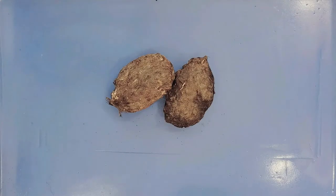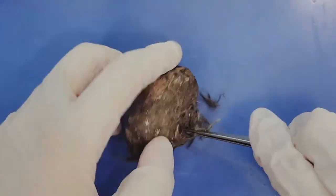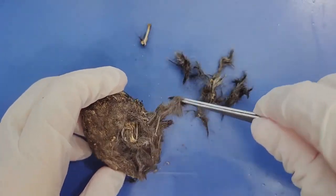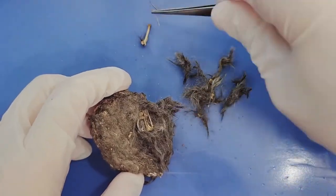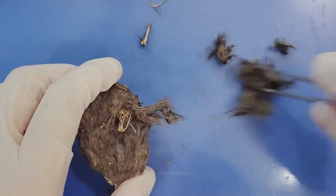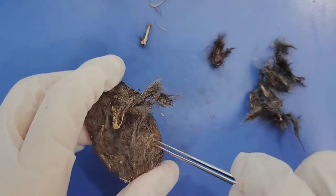So let's take a look! In order to dissect an owl pellet, use tweezers to break apart the pellet, separating the fur from the bones. Make sure to take it slow and be careful, as the bones in the pellet are small and fragile.